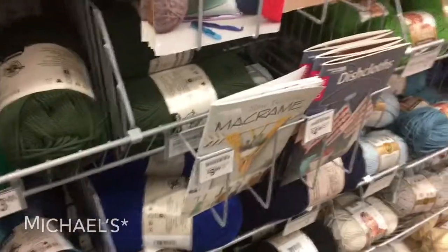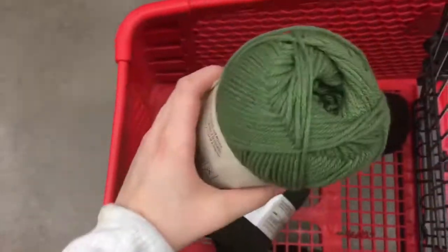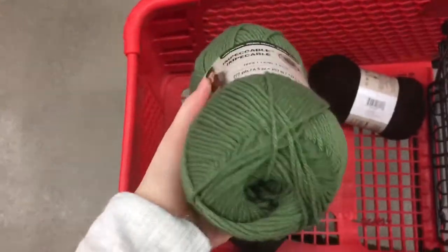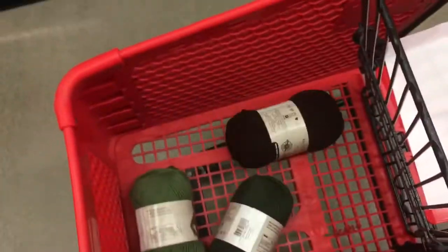We're at Hobby Lobby and today I'm trying to look for some yarn for cacti. The first color I got right here — got this one — and then the next color, they only had one of these left, is forest right here, it's a really pretty green. This one I got was chocolate, so I think I'm gonna get two of these and two of these.